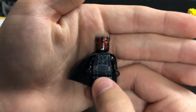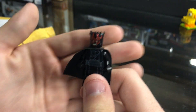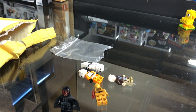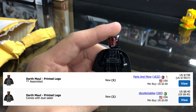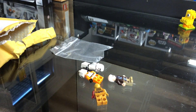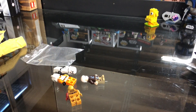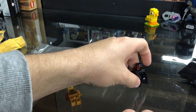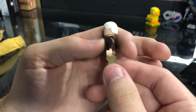Alright, up first we do have a Darth Maul — I believe this is the one from the Duel on Naboo. Very cool, Darth Maul is definitely one of my favorite characters. The only two Darth Mauls I have behind me right now are the Cyborg Leg one and then the promo bag one, but I do have the Duel on Naboo somewhere on that shelf. He's about probably a $4 figure I believe — I'll put values up on the screen, probably going off Bricklink.